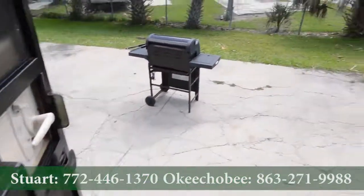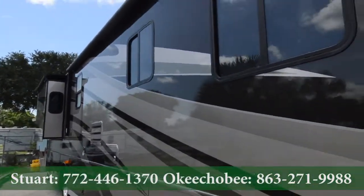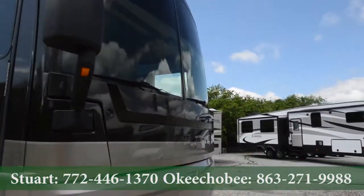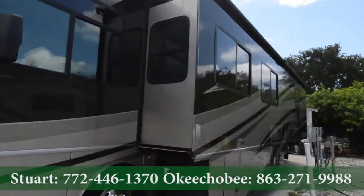Let's take a look outside. Automatic awning, of course, slide toppers. All this diesel, and it's priced under $100,000. Here's our full body slide as well.